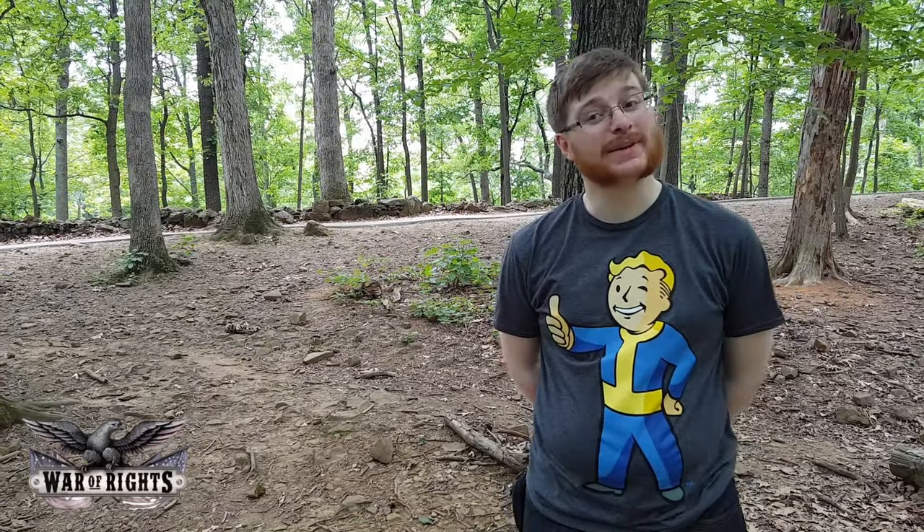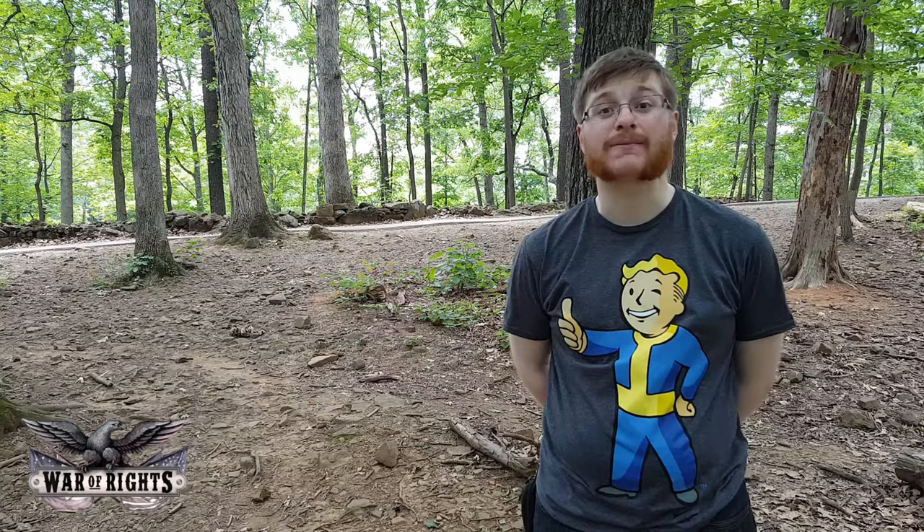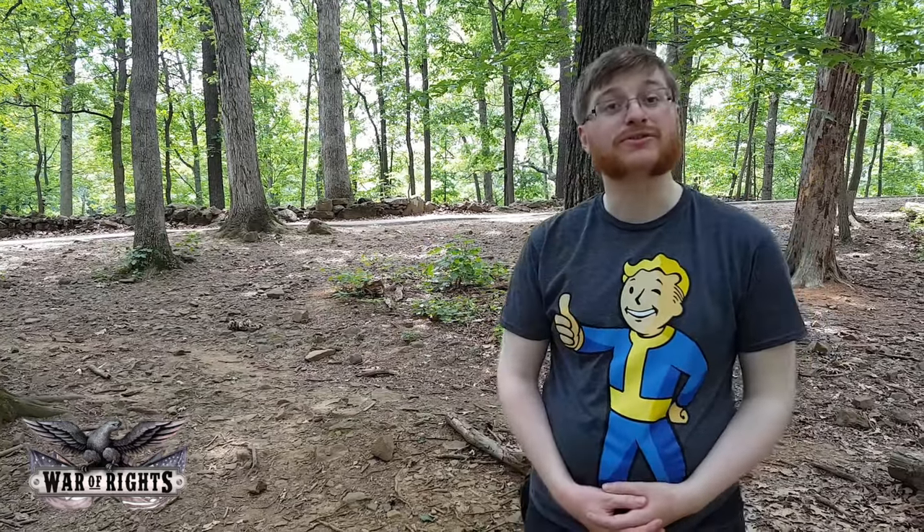Hello again ladies and gentlemen, it is me once more, George Creasy of Campfire Games. We are at the Gettysburg National Park, presenting ourselves on Little Round Top.